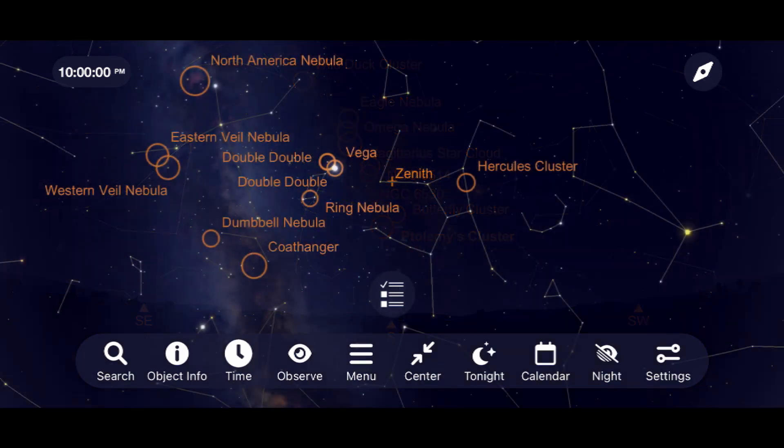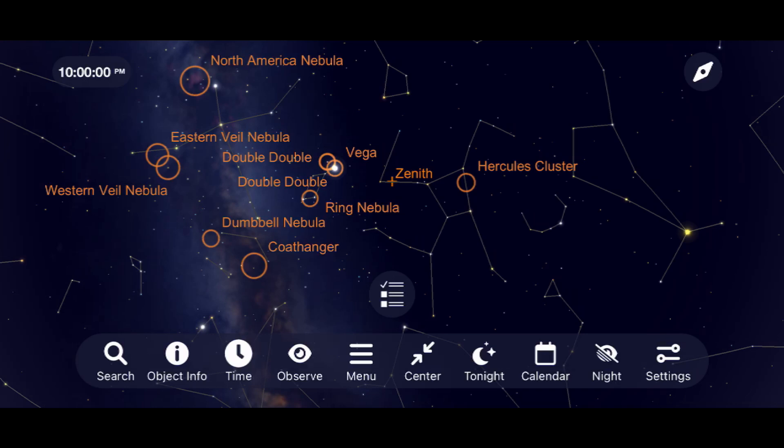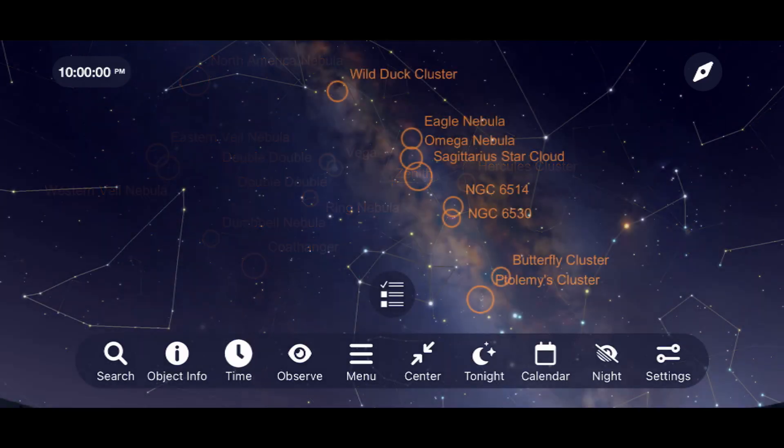Those are just some of the incredible objects in our sky that you can get out to see this summer. Please let me know in the comments section below what you're able to get out and see and image, and anything that I left off of this list that you'd like to share with others. Thank you all so much for your continued support, and clear skies from Late Night Astronomy.